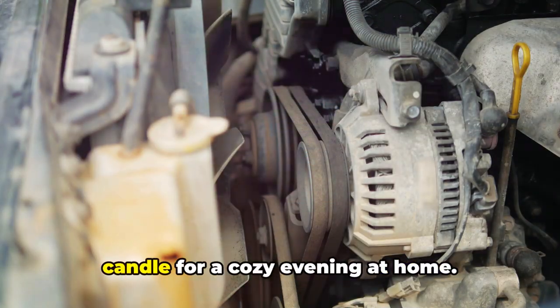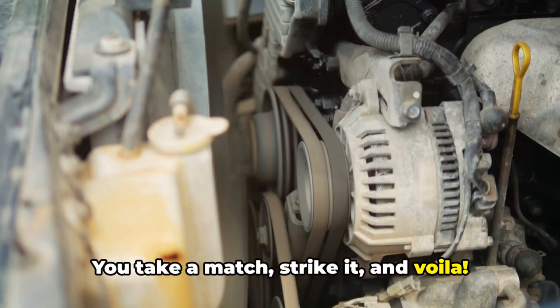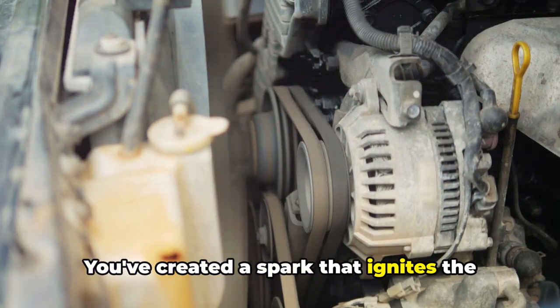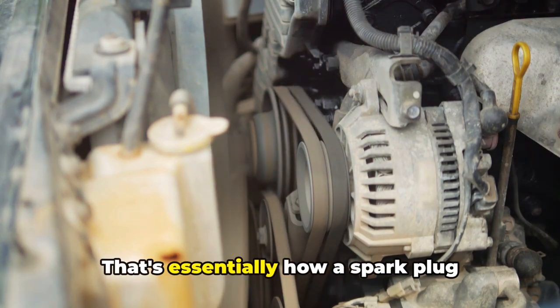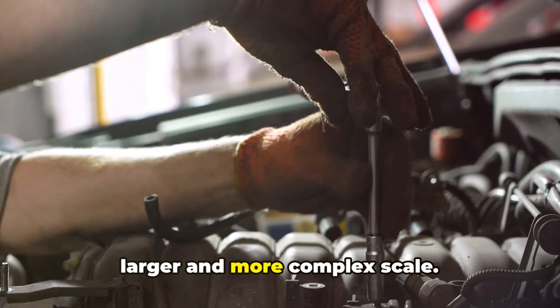Picture this: you're about to light a candle for a cozy evening at home. You take a match, strike it, and voila! You've created a spark that ignites the wick and brings the candle to life. That's essentially how a spark plug functions in your car, albeit on a much larger and more complex scale.